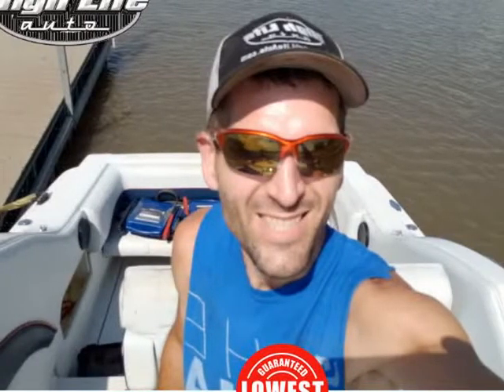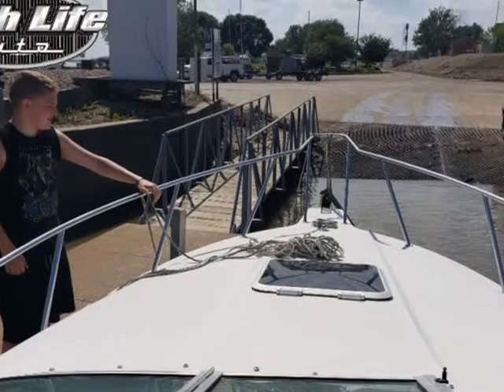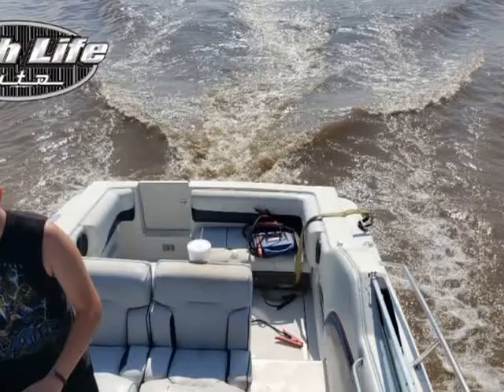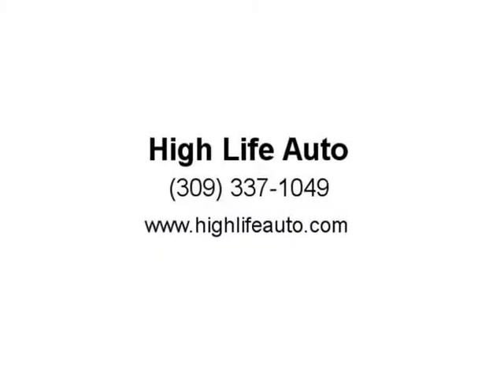Call only during office hours: 319-372-8191. Visit us at HighlifeAuto.com.